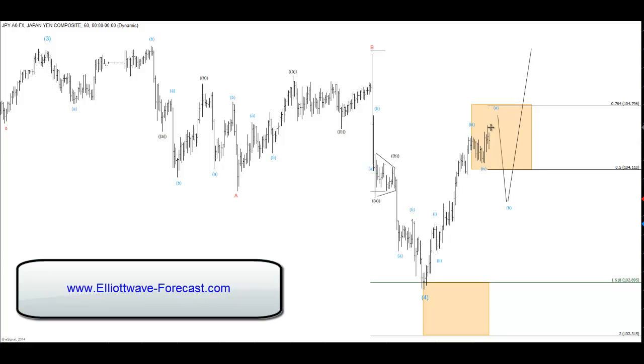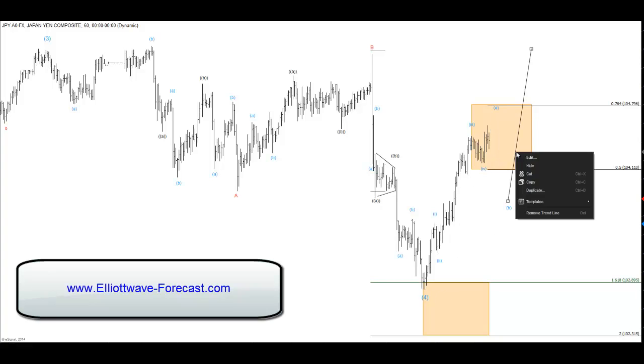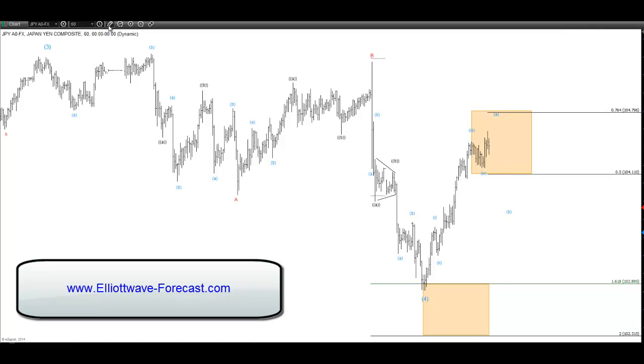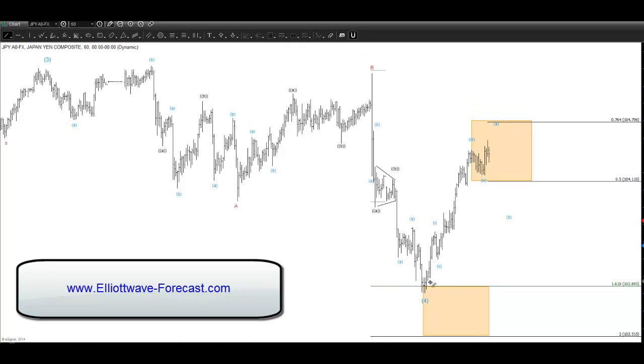We believe that the dollar-yen, after three waves back in the powerful bullish trend, makes another extension in five. It makes a nice setup, and a trader, after this sequence at the lows ends, can take a long position against these levels.